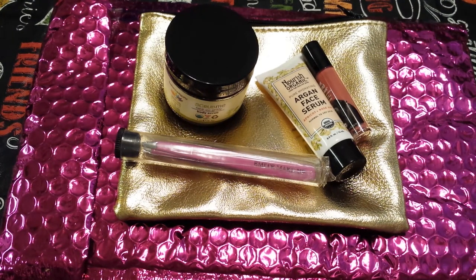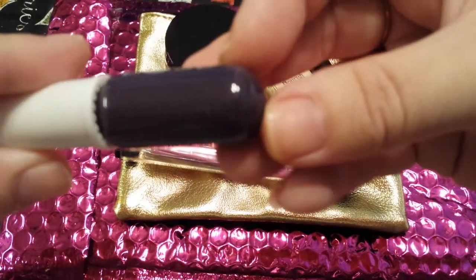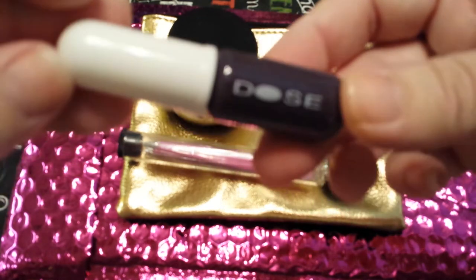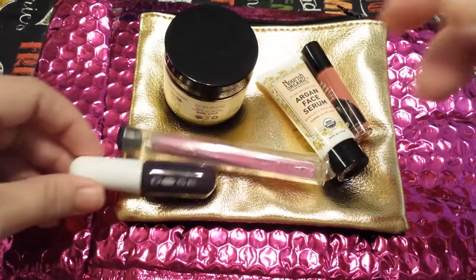And then last but not least, let me take this out of the bubble wrap. This is by Dose. It'd be nice if I knew what it was — it looks like it's a nail polish. I'm not familiar with the brand, but I'm assuming that's what this is. I don't want to open it because I'm not going to be keeping it for myself. But that's what it looks like. Doesn't it kind of remind you of like a syringe medicine dropper lid? That's what I think of when I see that.